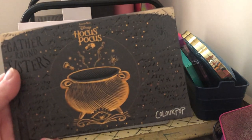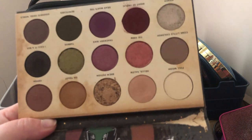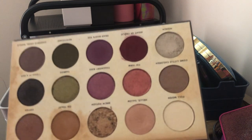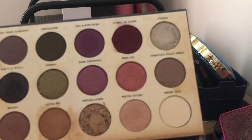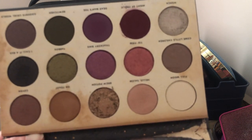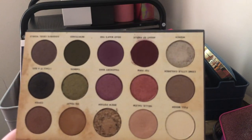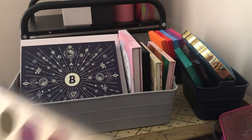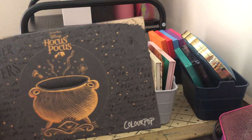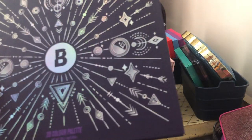Next we have the ColourPop Hocus Pocus palette — it's the Gather Around Sisters palette. We all know the controversy about the restock; I think Disney probably didn't want them to do a restock — that's likely why it was limited edition. I'm keeping this and will never get rid of it. Hocus Pocus is one of my favorite movies; I watched it growing up every Halloween. It will always stay in my collection.